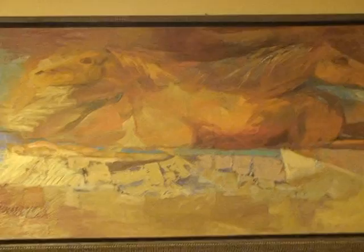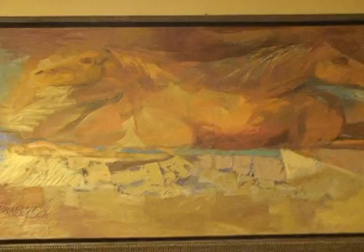And then I have one more up here. Let me get it in focus here. There we go. And go wider. That's called Crossing Stallions, and it's a beautiful, beautiful piece of work.